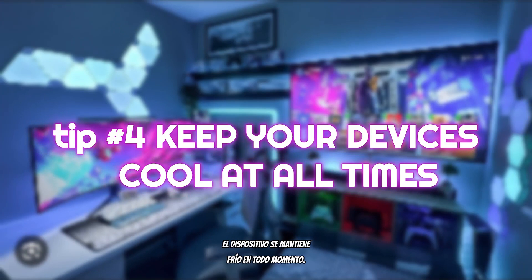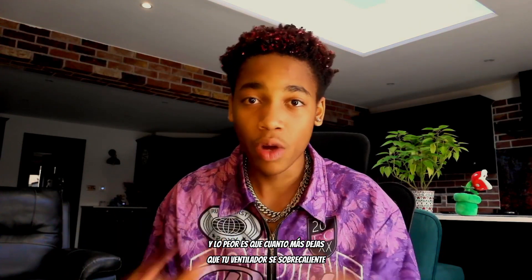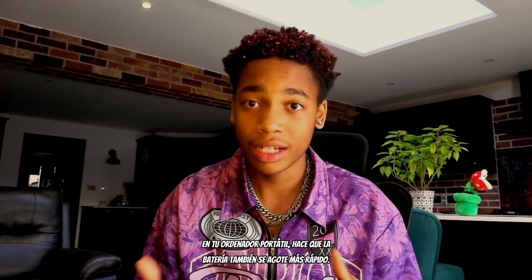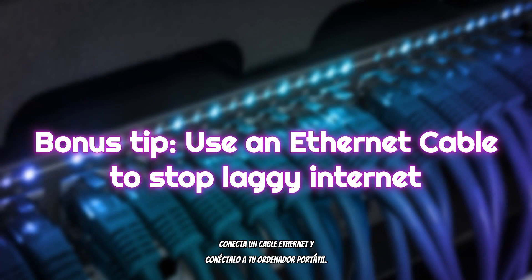A final tip: keep your devices cool at all times. For your gaming laptop, use cooling pads underneath it for better heat management, because if your laptop's overheating it causes everything to lag, run slowly, and the more you let the fan overheat, the faster the battery depletes. Bonus tip — use an ethernet cable. Connect an ethernet cable from the Wi-Fi router directly into your laptop and it'll give you the fastest possible internet speed for your game.